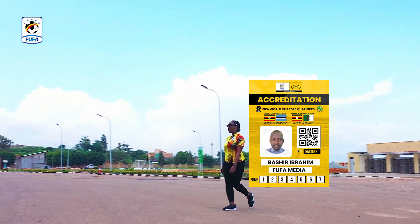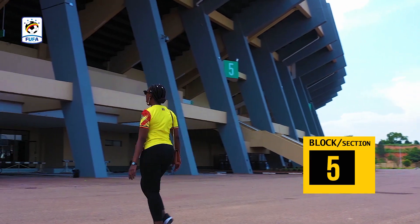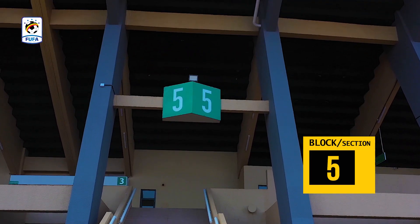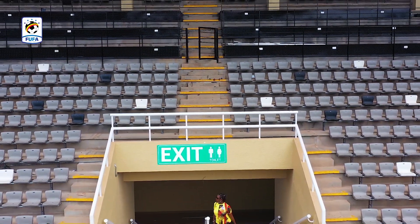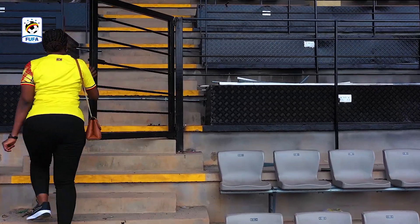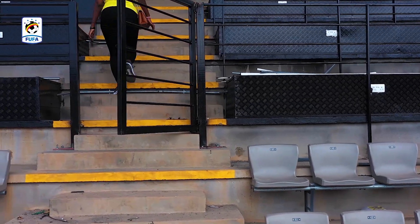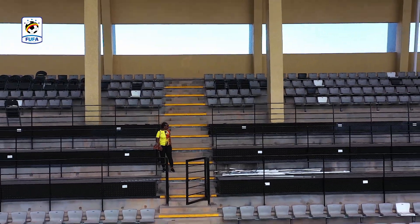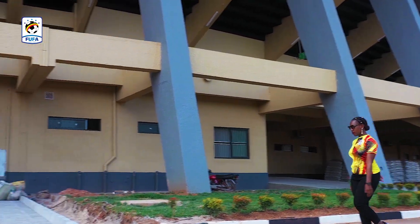Accredited media will also use the Eastern Gate and access the Media Tribune through Block 5. The Press Conference Room and Media Center are below Block 7.